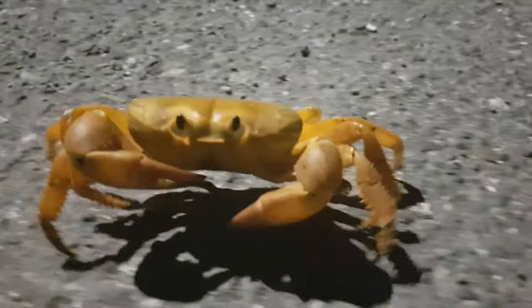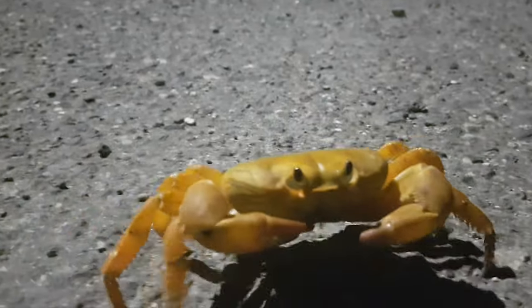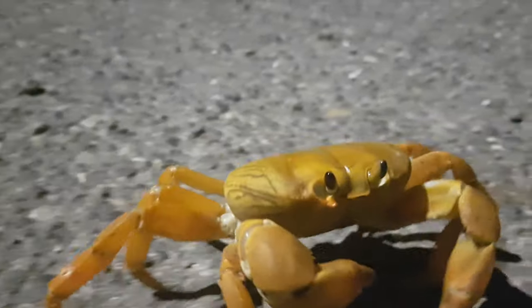Anyhow, I just helped the little crab to cross the street, knowing that there is a good possibility she might end up in someone's pot instead of being crushed by a car. So I wish her all the best. When it's crab season, I'll do another video to show you the variants in color.